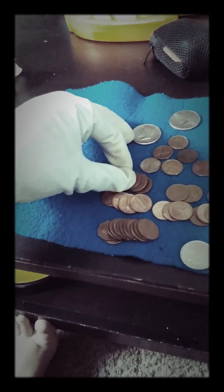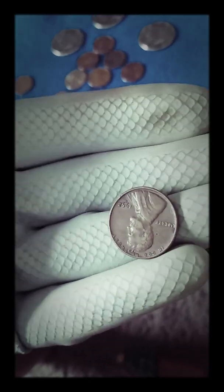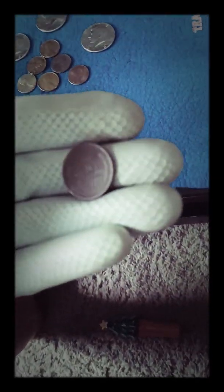I also found four Wheaties. This one on the end was a 1948 Denver, like I suspected. Then this one — it's upside down — but it's a 1952 Denver. And then a 1958 Denver, pretty common. I was actually surprised that I didn't get more Wheaties in this hunt. The last one I got was a 1942 S.